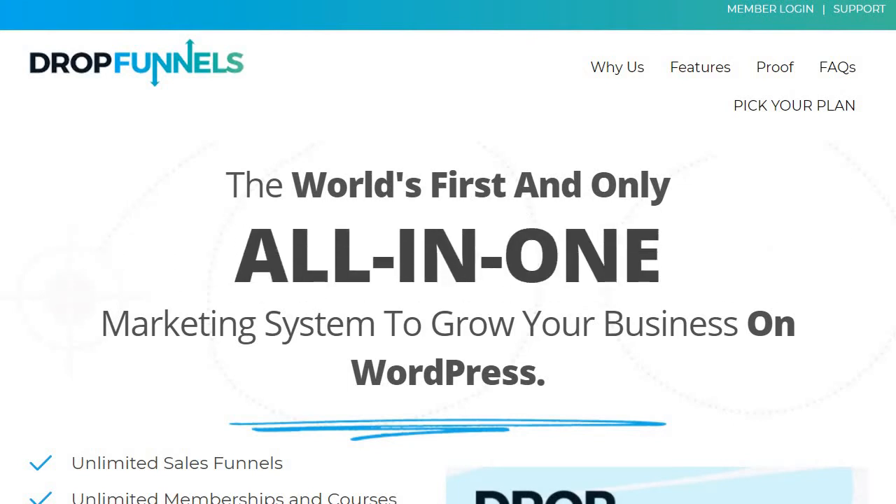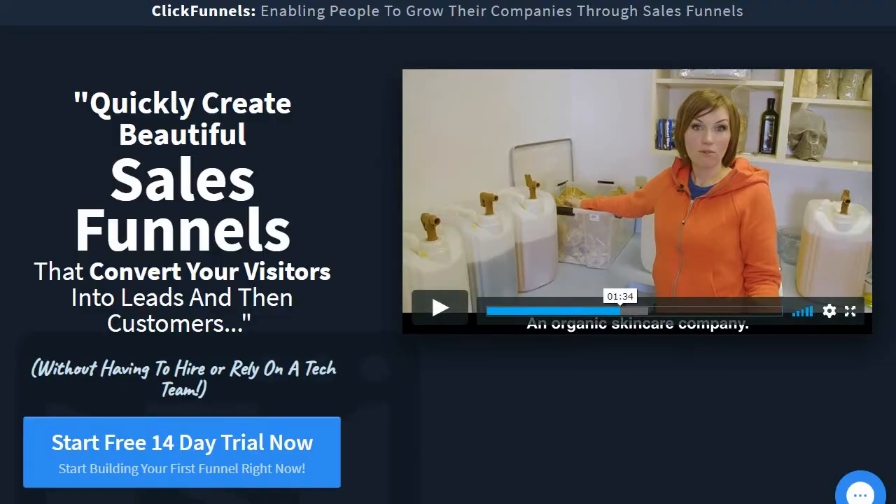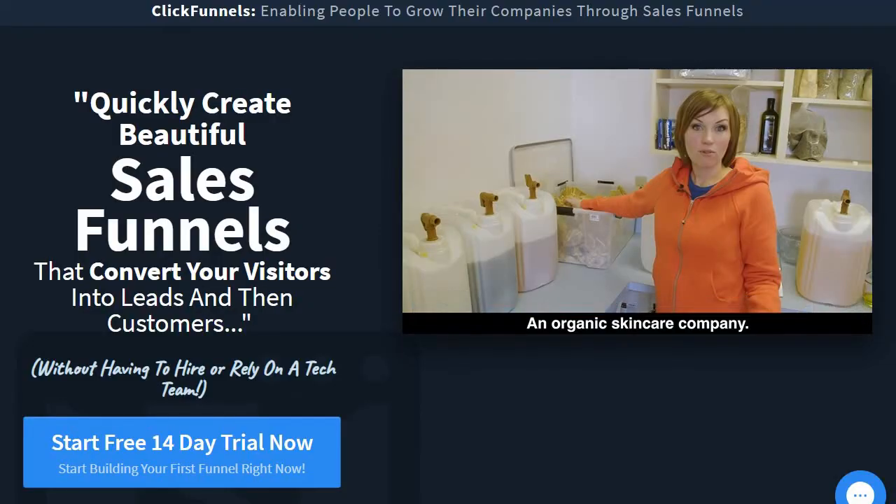This is going to be the quick comparison video when it comes to the battle of DropFunnels versus ClickFunnels. You can consider this the cliff notes version, which is going to be much quicker. So let's pretty much start it off right away.